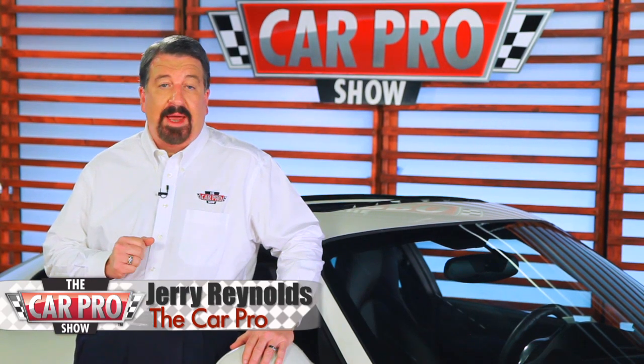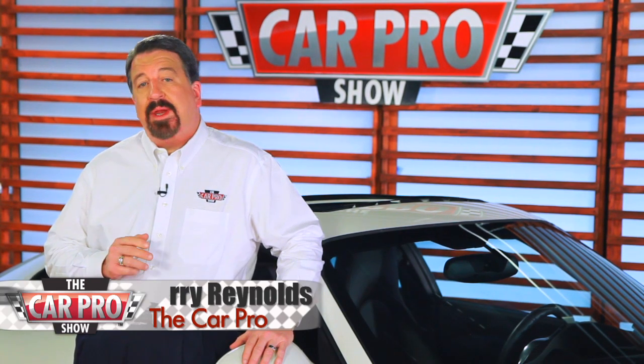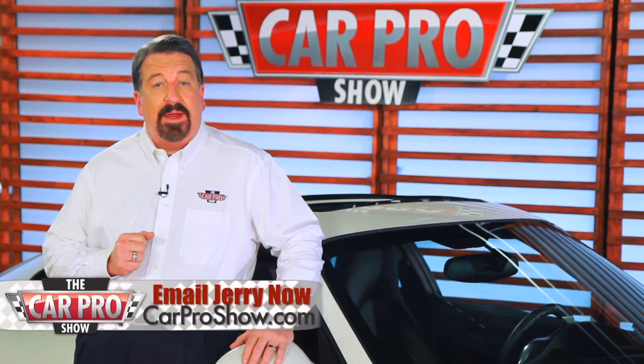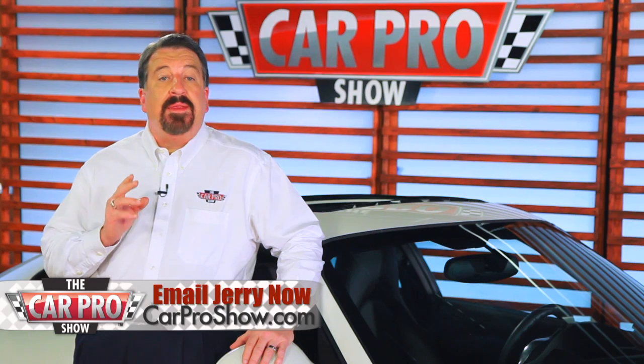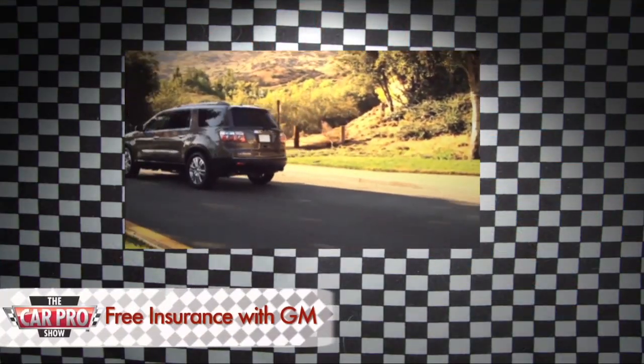I don't know a single person out there who likes paying for car insurance, but now there's a car company that may give it away for free. I know, free car insurance, it sounds sketchy, right? That is, until you hear it's General Motors that's involved.